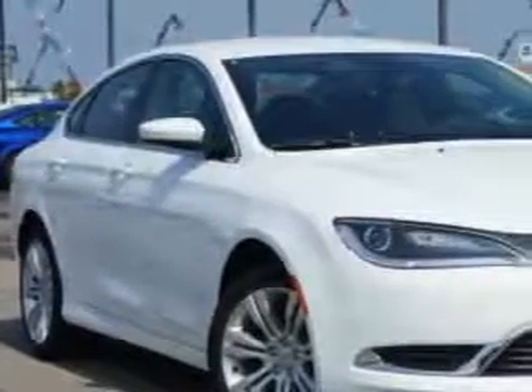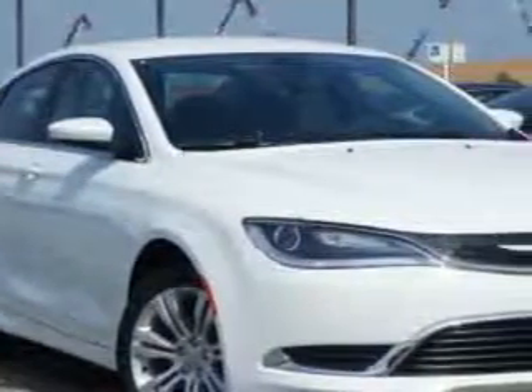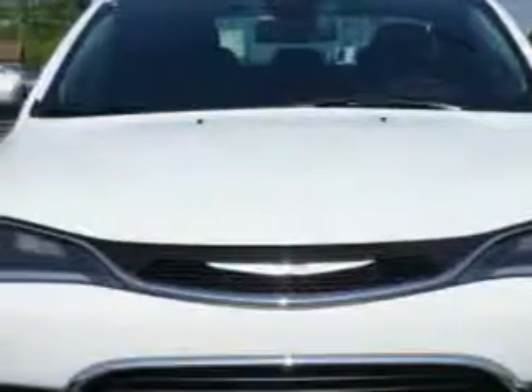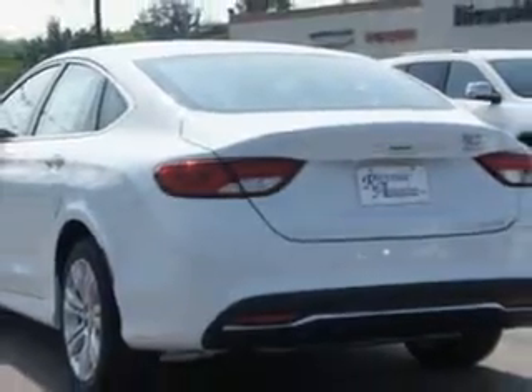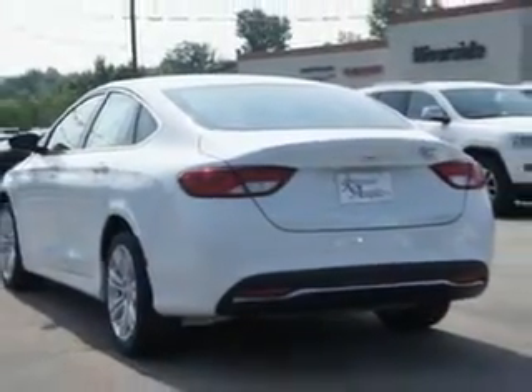Imagine driving this bright white clear coat 2015 Chrysler 200, equipped with a four-cylinder engine and an automatic transmission. Enjoy an exceptional 36 miles to the gallon on this great car, with features like remote power door locks, speed-sensitive volume control, and fuel data display.